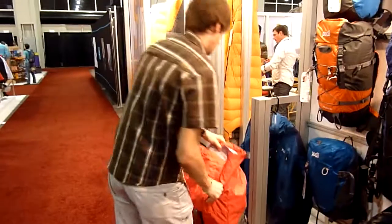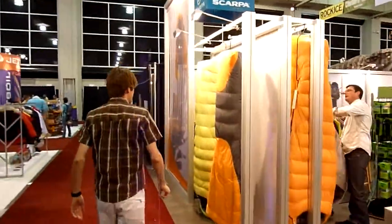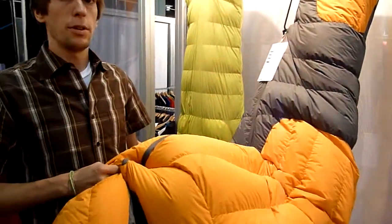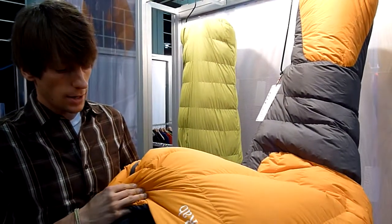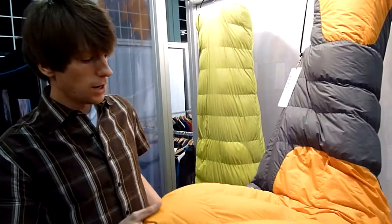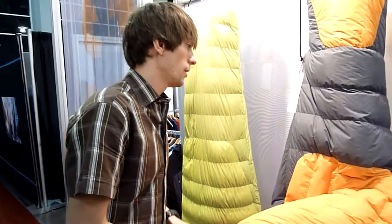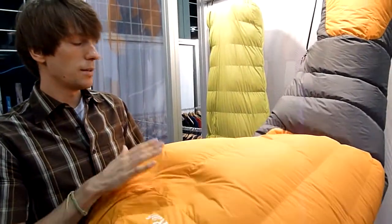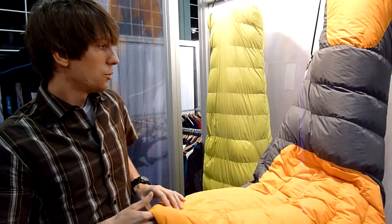Let's move on to the sleeping bags. Rab is a new company for North America, but they've been around for 28 years. They first started with sleeping bags, so the main idea was to come out with a whole new line — 25 new models of sleeping bags. The main idea was to find a way to design the best sleeping bag. For every single sleeping bag, they used different angles for the baffles to place the down, depending on the amount of down and the quality of down. The reason is that you want the down to be able to take as much volume as possible.